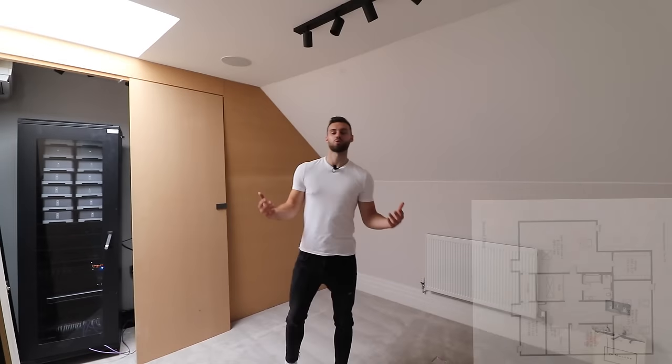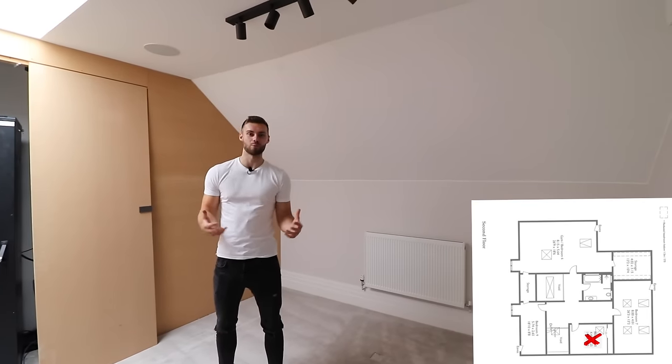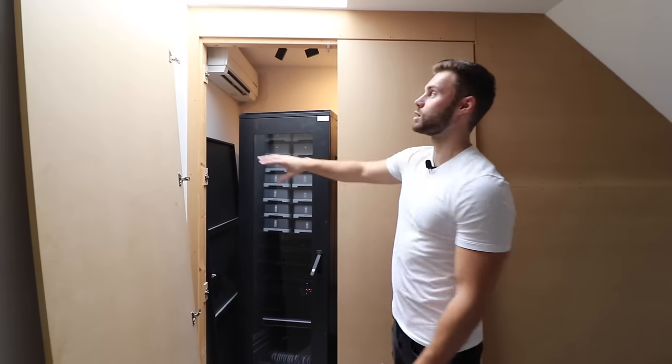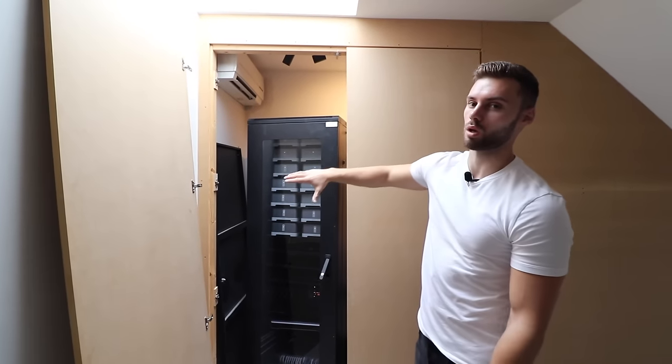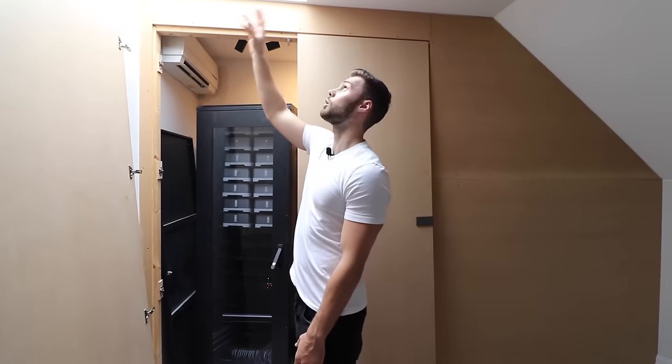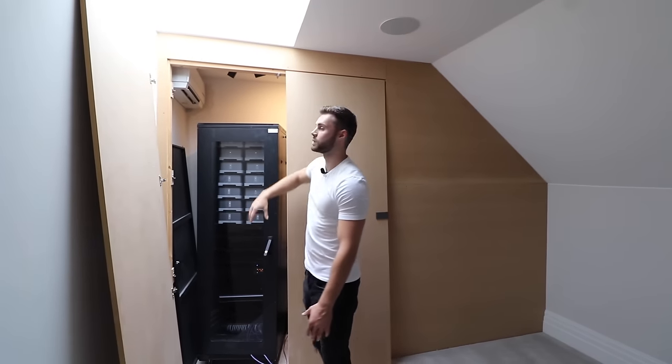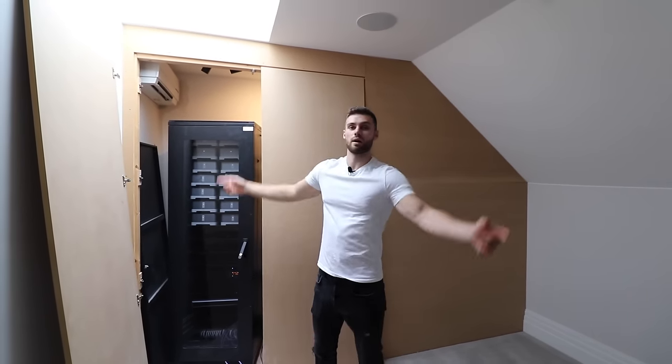In a house this big you pretty much need your own AV room, so this room is dedicated to all of the property's technology. It's still yet to be completely finished, but there's a big skylight making it a bright room, and dual air con units to keep it cool — important in summer when all that equipment generates heat.